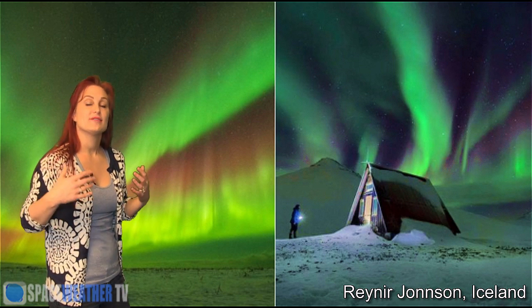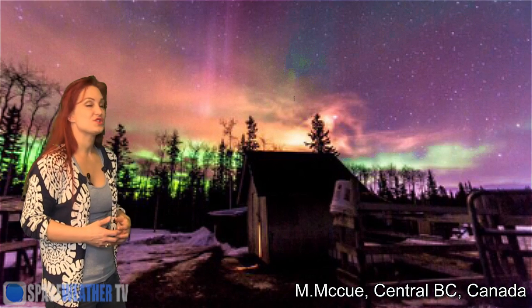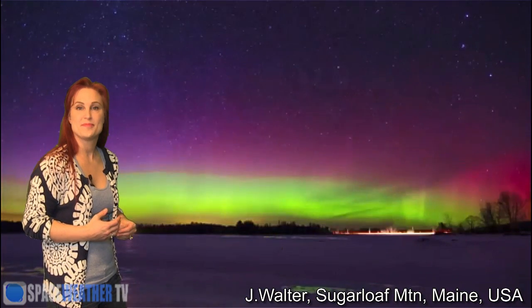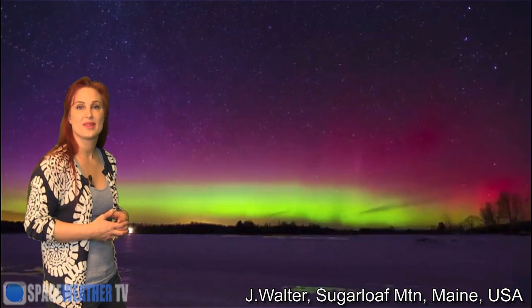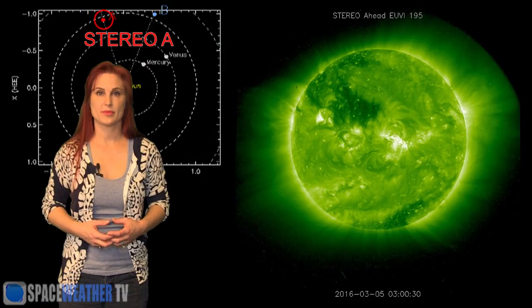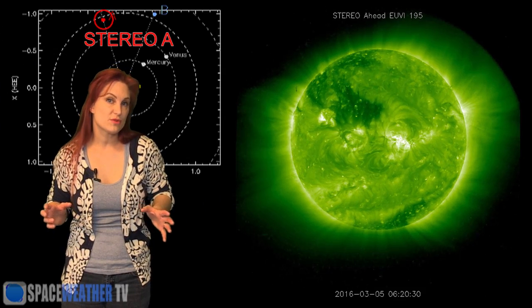Going over the pond, British Columbia had some gorgeous shots to share with us. We had a little bit more clouded-over conditions but we got some gorgeous show in Manitoba, and in the United States we had Minnesota and Maine and also some in Wisconsin. So what else does the Sun have in store for us this week?